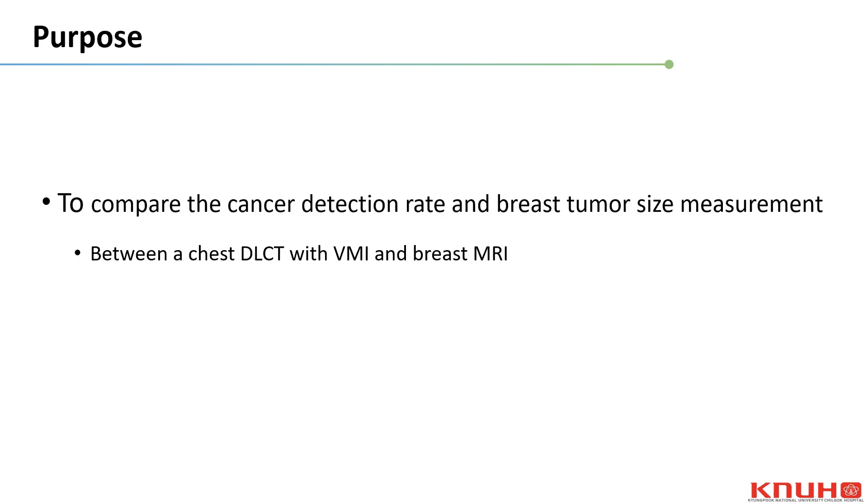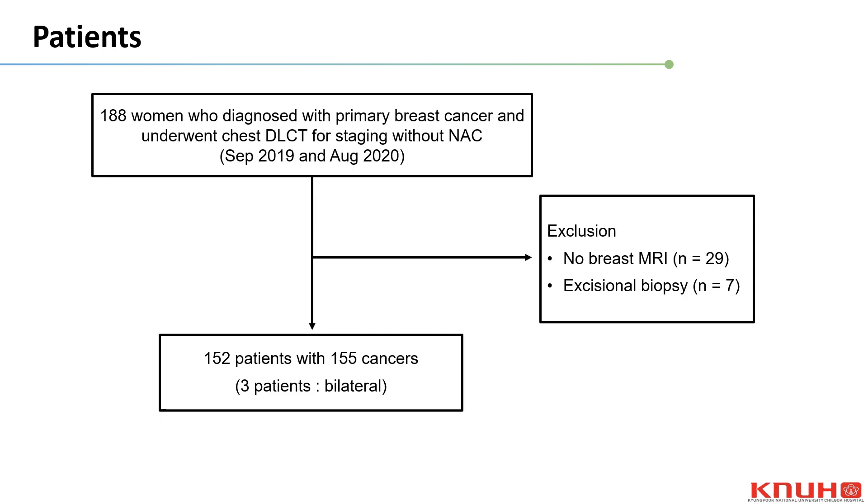Therefore, our study aimed to evaluate the clinical feasibility of chest DLCT with VMI for assessing detection rate and the extent of breast cancer for preoperative staging, in comparison with breast MRI. We enrolled 188 women diagnosed with primary breast cancer who underwent contrast-enhanced chest DLCT for staging between September 2019 and August 2020.